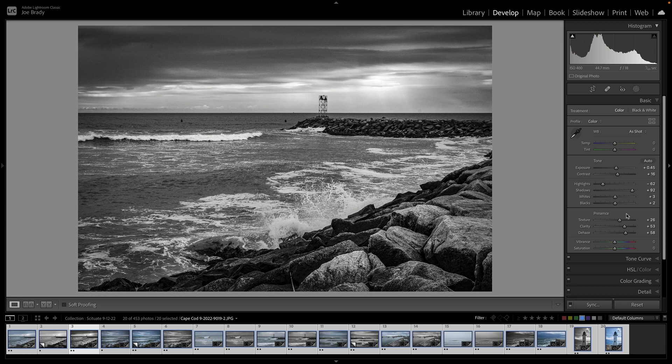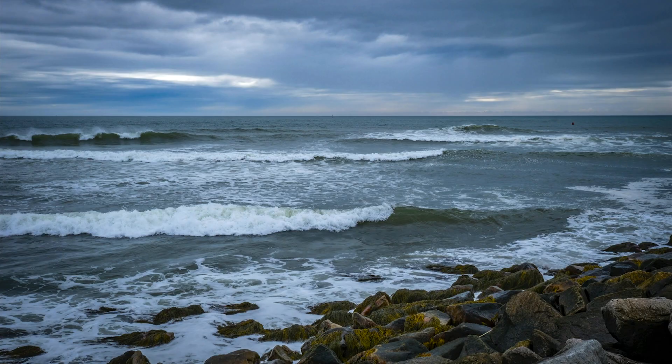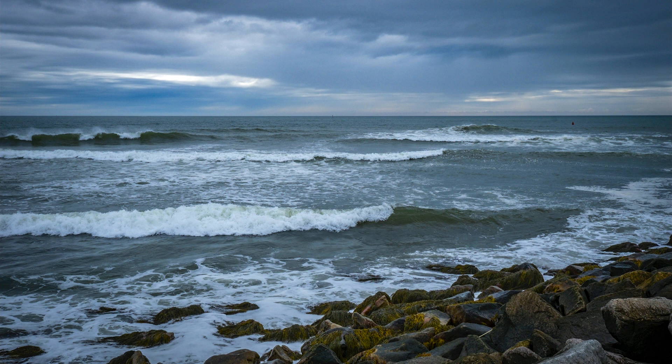I'm going to bounce out of full screen so you can see all the sliders I adjusted. I added a lot of presence — texture, clarity, de-haze — brought down the highlights, opened up the shadows, and added some contrast. That's how I got the feeling I wanted. Once I got that, I was able to apply it to all of the shots and we were done.